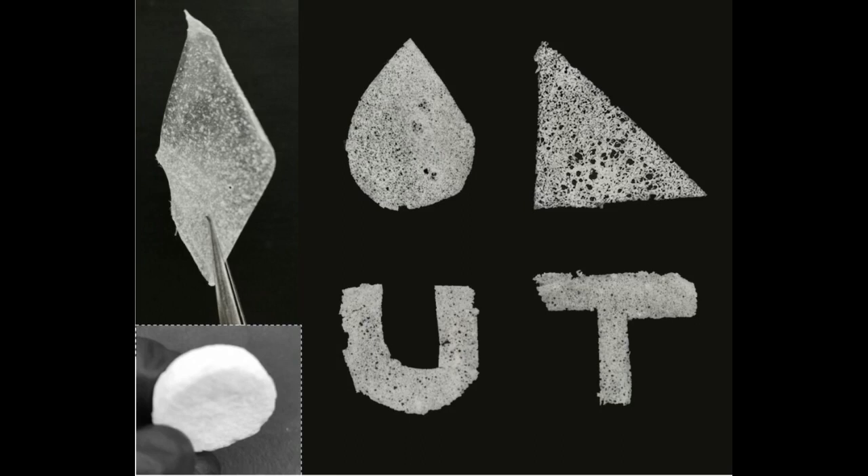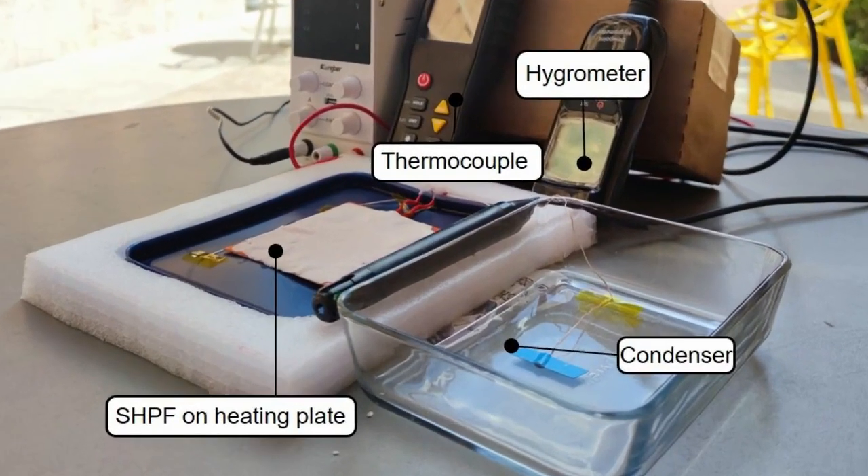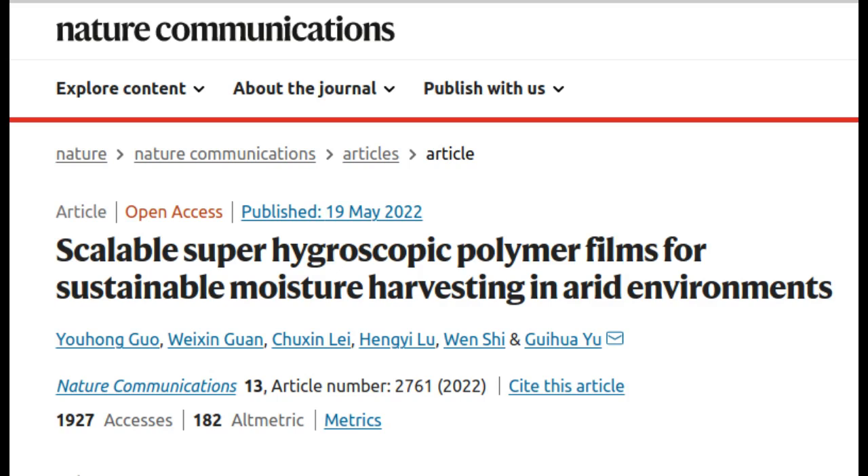The researchers say that this new work is about practical solutions that people can use to get water in the hottest, driest places on Earth. This could allow millions of people without consistent access to drinking water to have simple water-generating devices at home that they can easily operate. The new research paper appears in the journal Nature Communications.